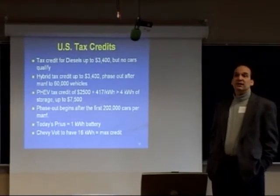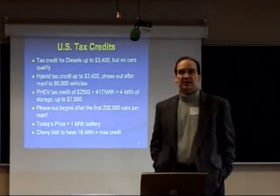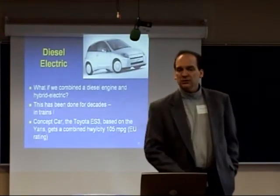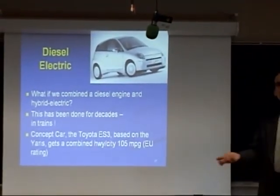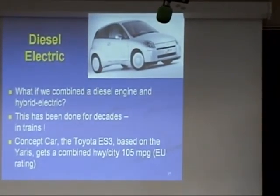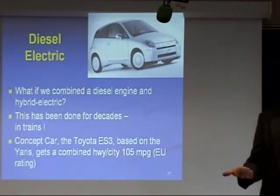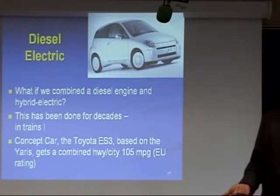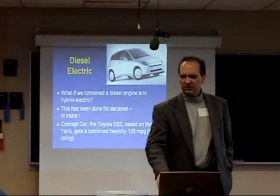Looking at the batteries: a Prius has a one-kilowatt-hour battery, while the Volt is to have a 16-kilowatt-hour battery — a whole lot more batteries to give it that plug-in electric-only driving range. If hybrids improve fuel economy and diesels improve fuel economy, what about a diesel hybrid? We've had those on the rails for decades — every train you see go by is a diesel-electric hybrid. Toyota did build a concept car, the ES3, which got 105 miles per gallon average fuel economy. But you've got the added cost of a diesel engine plus the cost of hybridization, so it's a question of how much you pay for how much mileage, which depends in part on the price of gas.